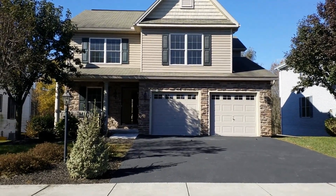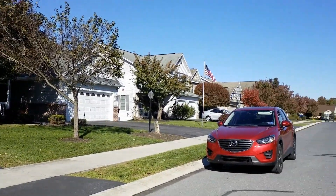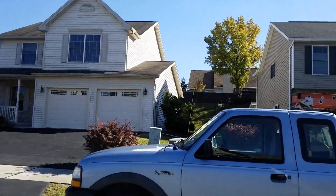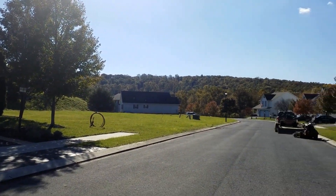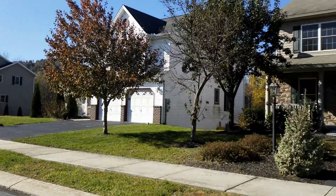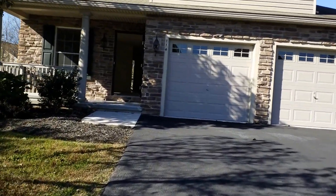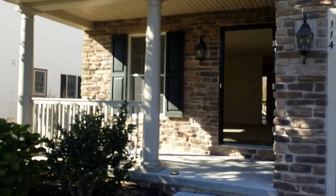This is Melissa with Lehman Property Management and we're at 114 Lakeside Drive in Lewisberry. We're going to take a quick look at the neighborhood around us. Beautiful view of the mountains off in the background. This is a four bedroom, two and a half bath with an oversized two car garage. As you come up you have a covered front porch.